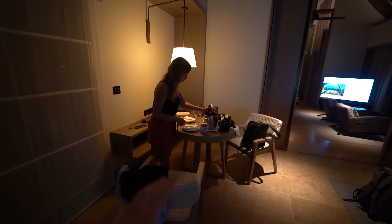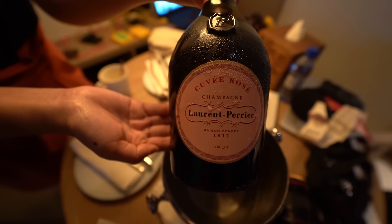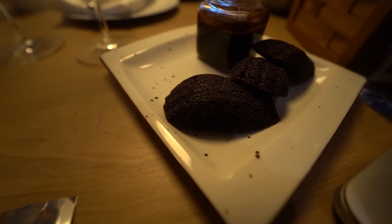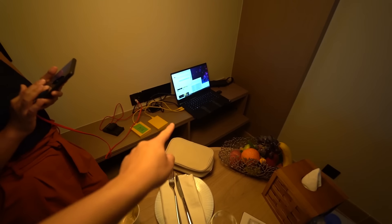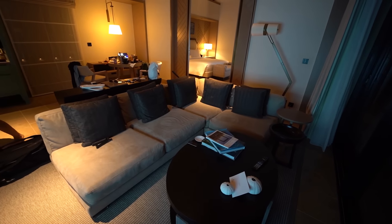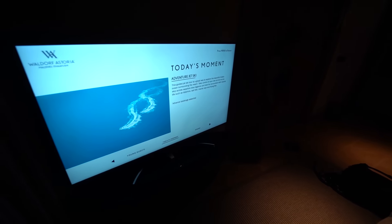We have this desk area with a bunch of different welcome amenities — some fancy rosé, which is pretty unusual compared to a lot of other hotels, some dessert items, a fruit basket, and a computer working to back up some stuff. On this side you have a gigantic couch area — you could probably fit four people here very comfortably — and a gigantic TV.